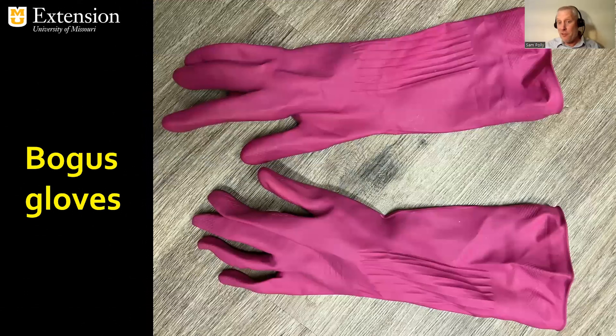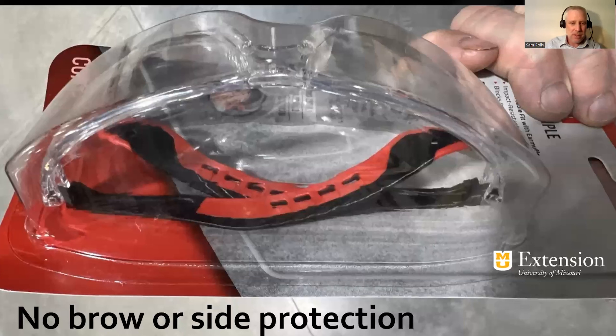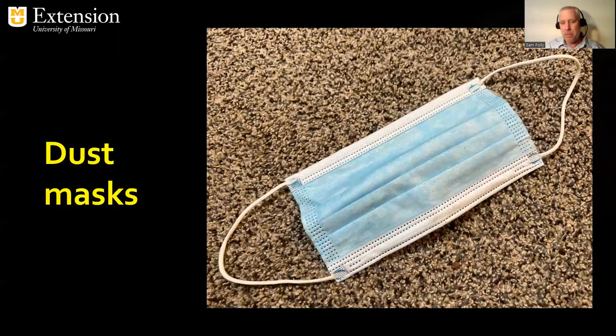Now let's take a look at some faulty PPE. Here are dish gloves — latex dish gloves are not adequate. They can't hold up to the chemistry of many products, so you don't want to wear those. These are chemical resistant gloves, but look at that white liner on the inside. You drizzle a little bit of chemical down your sleeve, and now it's soaked into that cloth held against your skin like a nicotine patch — you're just soaking that chemical up. Here's safety glasses with no brow protection, no side protection. And then your dust masks, made popular by the pandemic, that basically do nothing. There's no seal — they're not engineered to keep anything out of your lungs or stomach.